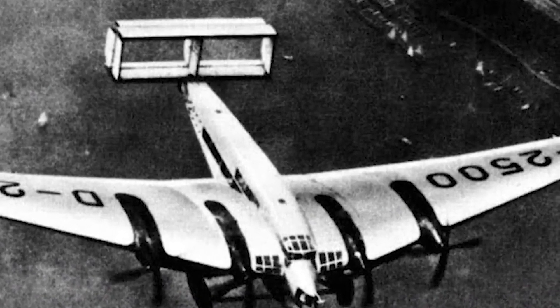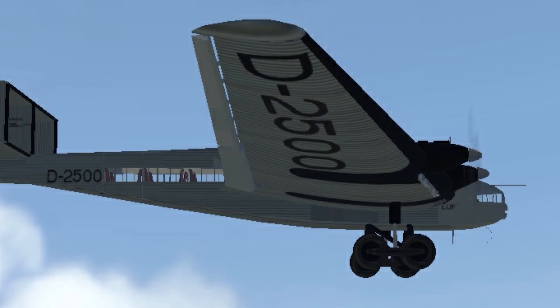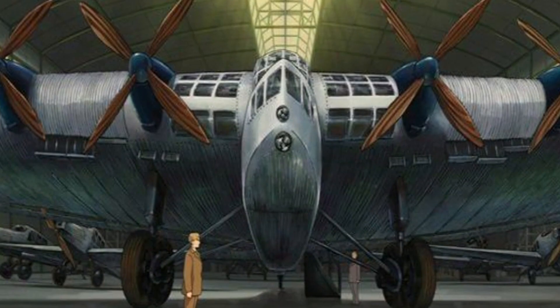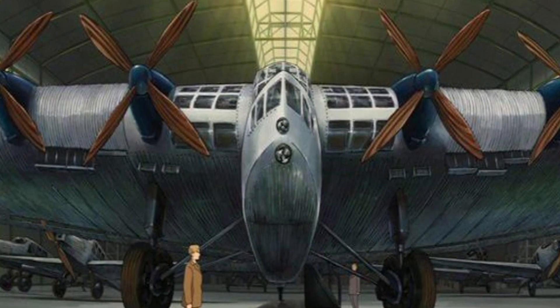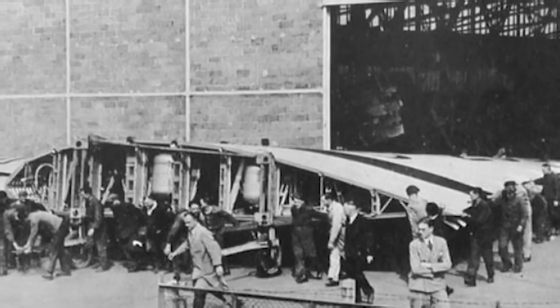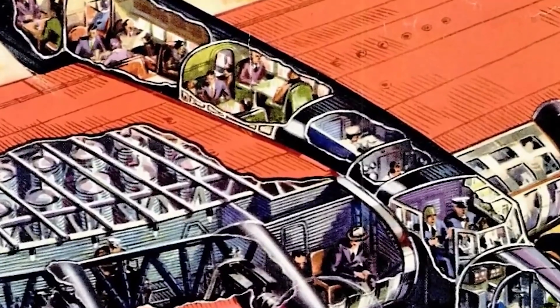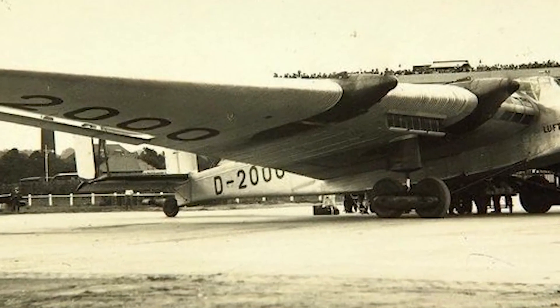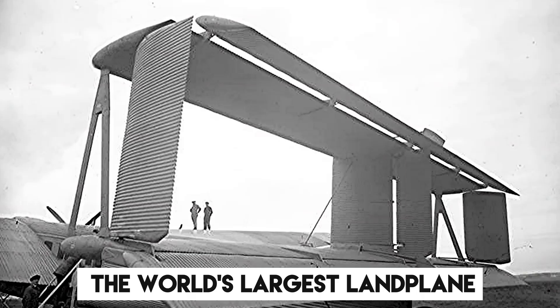Project G-40, conceived in 1927 for a postal seaplane capable of transatlantic flights, led to the landplane variant, the G-38. Despite the German Navy's preference for the seaplane, Junkers secured air ministry funding for the G-38, seeing it as a more versatile option. Two years of meticulous work later, the prototype D-2000 emerged from the Junkers Dessau plant in November 1929. Upon taking its inaugural flight on November 6, 1929, the G-38 soared as the world's largest landplane.